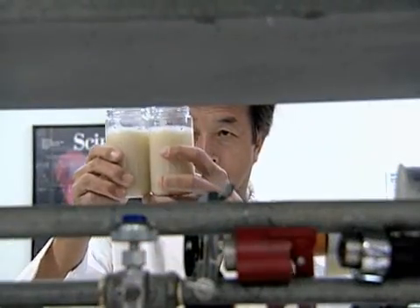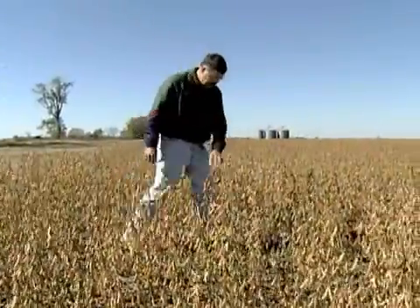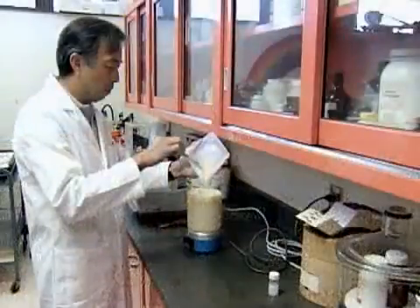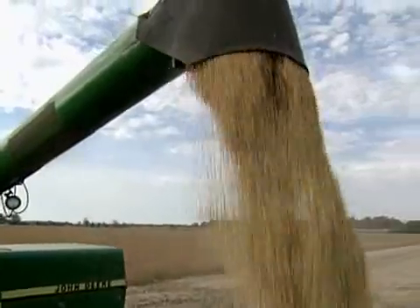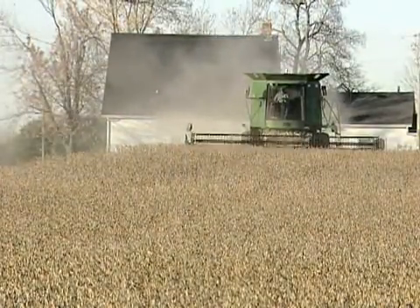A recent return on investment study indicates that for every checkoff dollar invested, U.S. soybean farmers get back $6.40 in return. Production research funding represents just one example of how the checkoff benefits all U.S. soybean farmers. For Beyond the Bean On Air, I'm Brad Bulla reporting.